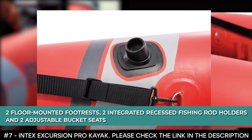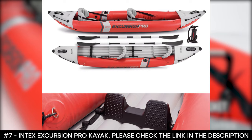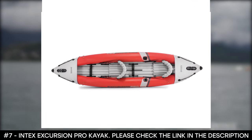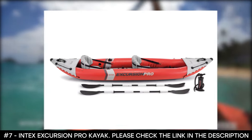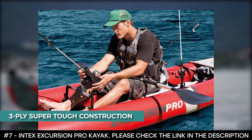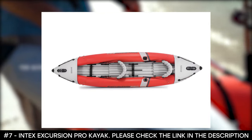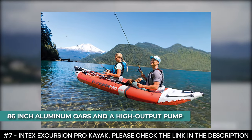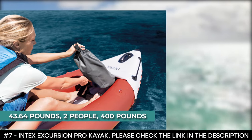It features two integrated recessed fishing rod holders and two adjustable bucket seats. It boasts a removable and adjustable mounting bracket for additional accessories such as GPS systems, fish finders, and swivel fishing rod holders. It comes with a carry bag and a repair patch. Storage space in the bow and stern has stainless steel D-rings for tying down dry bags. Made with three-ply super-tough construction using high molecular PVC unaffected by gasoline, oil, and salt water. It features 86-inch aluminum oars and a high-output pump. This kayak weighs 43.64 pounds, seats two people, and has a weight limit of 400 pounds.